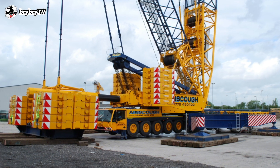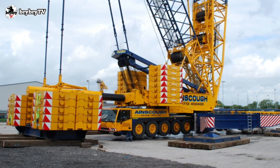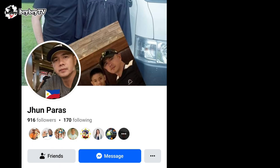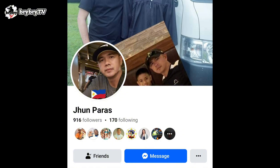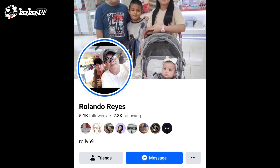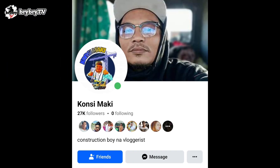And now it's time for our random shoutouts. Shoutout to Mr. Bonnie Lumapaz, Mr. June Paraz, Mr. Rowell McCullis Reyes, Mr. Rolando Reyes, and Mr. Kansi Maki — you can also support them on their social media platforms. Until next time, see you on the next video.